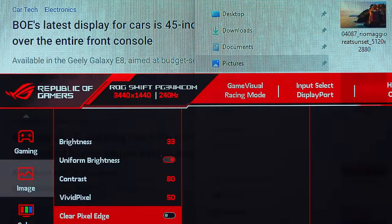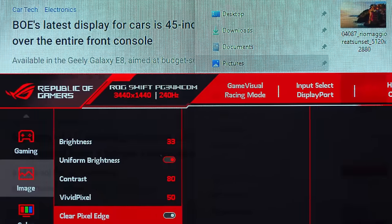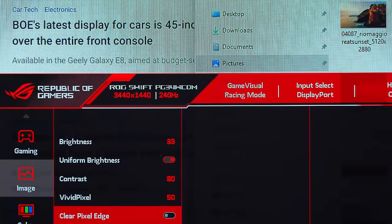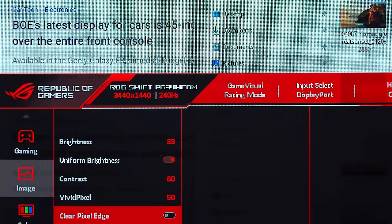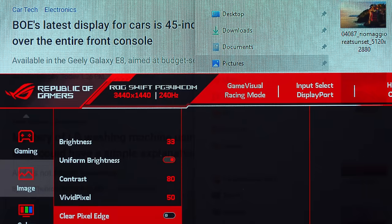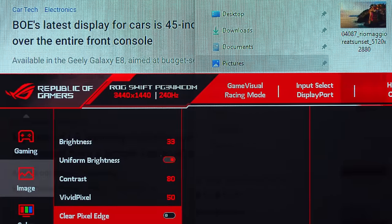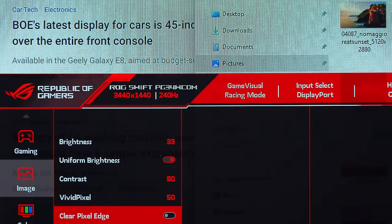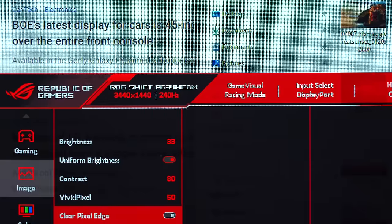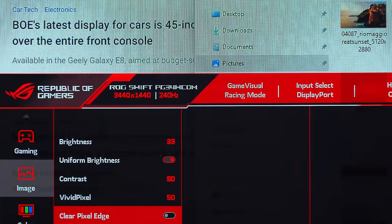ASUS has attempted to compensate for this through a firmware feature called Clear Pixel Edge, which can be manually turned on in the OSD and is disabled by default. Clear Pixel Edge attempts to detect the edges of text and change the way subpixel rendering occurs at these edges to minimize the distance between subpixels that are switched on. This is a monitor firmware-side subpixel rendering adjustment rather than an OS-level adjustment such as ClearType in Windows. I tested Clear Pixel Edge with mixed results — for larger font sizes the algorithm is somewhat effective, reducing red and green fringing on edges, but for smaller fonts like the default text size in Windows Explorer at 100% display scaling, it just makes text look softer and blurrier. Even with this feature enabled, at this pixel density, W OLED still has inferior text rendering to QD OLED and especially LCD.